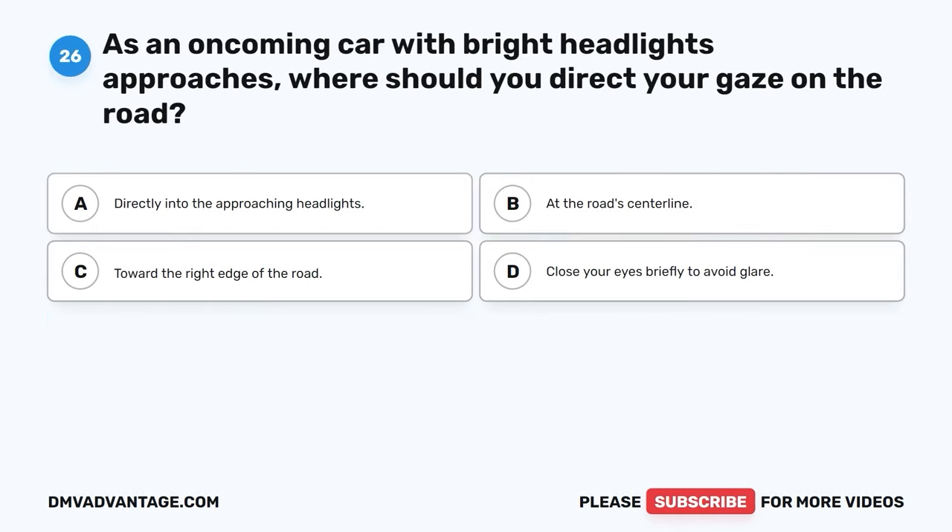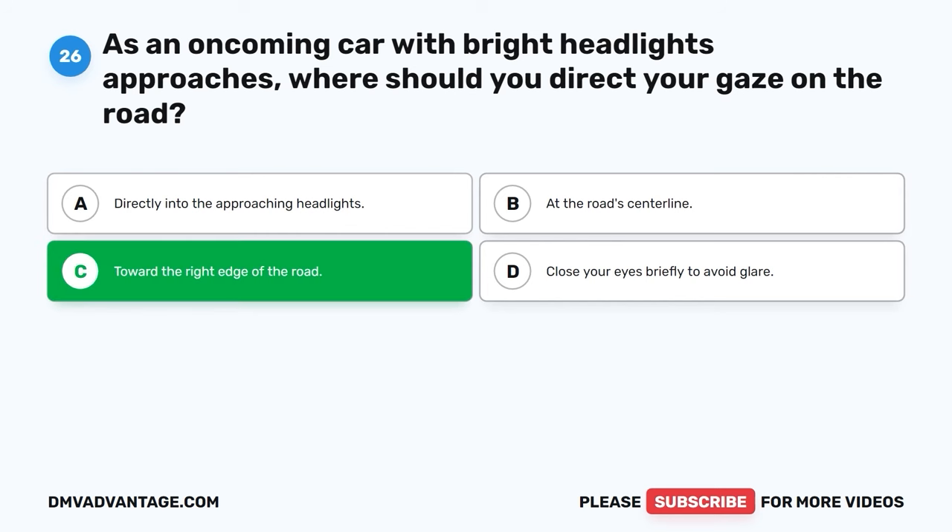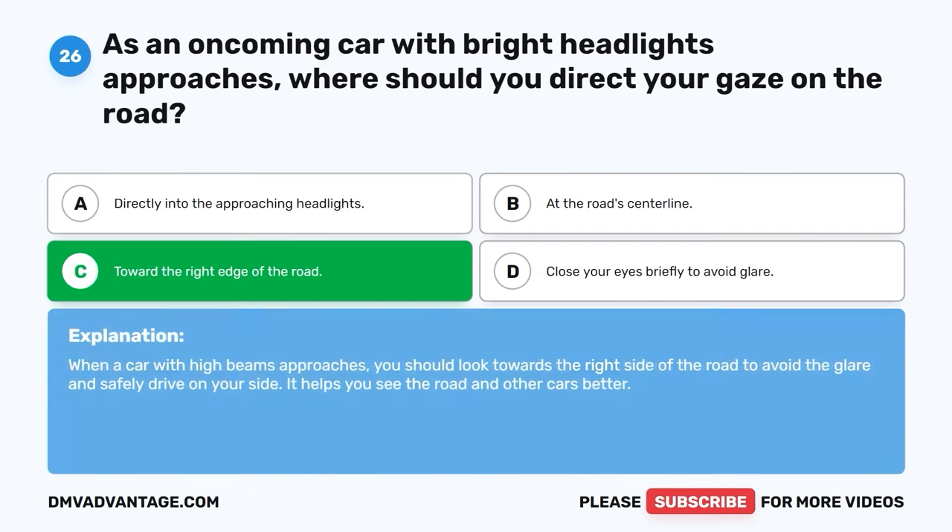Question 26. As an oncoming car with bright headlights approaches, where should you direct your gaze on the road? A. Directly into the approaching headlights. B. At the road's center line. C. Toward the right edge of the road. D. Close your eyes briefly to avoid glare. The correct answer is C, toward the right edge of the road. When a car with high beams approaches, you should look towards the right side of the road to avoid the glare and safely drive on your side. It helps you see the road and other cars better.